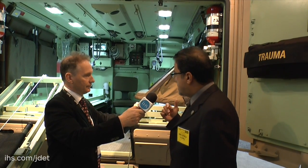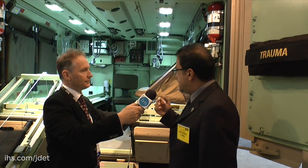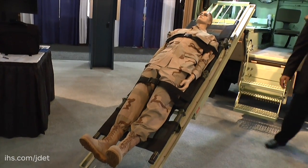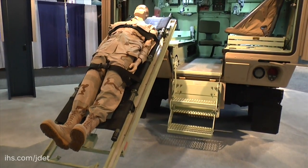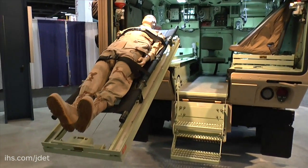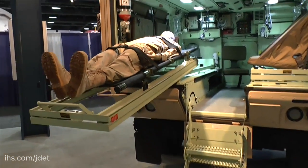In addition, if you don't want to use the stretcher, you can have four ambulatory and one medic. This ambulance is equipped with an HVAC system and a complete medical suite that's needed for the battlefield.